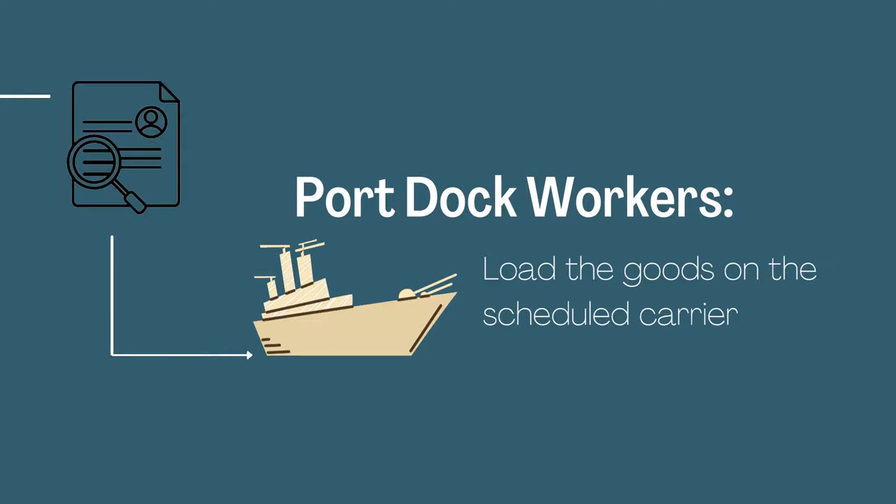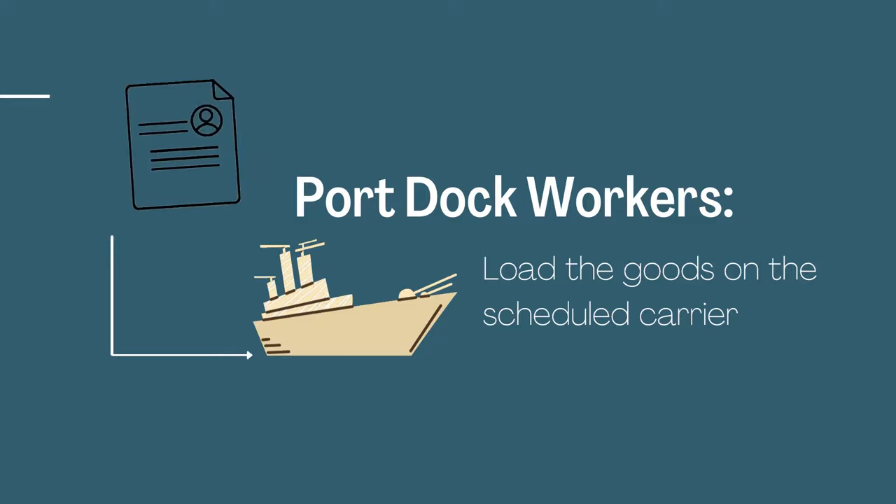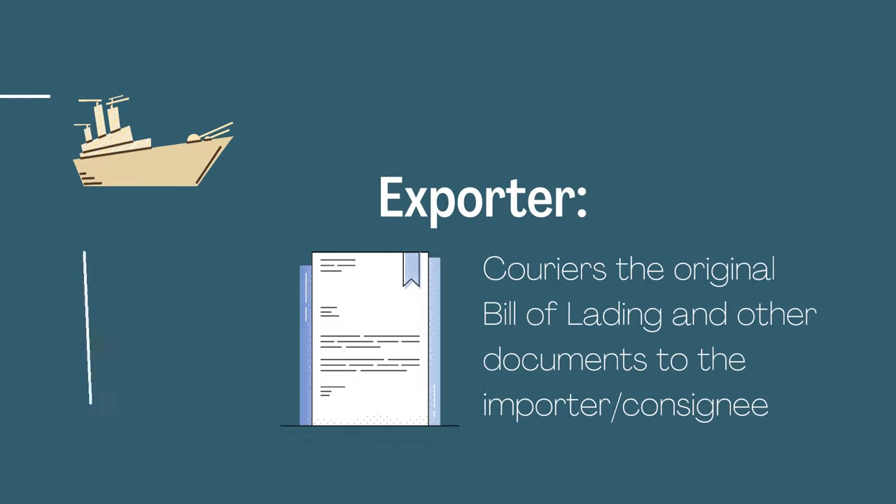Port dock workers then load the goods onto the scheduled carrier. The exporter carries the original bill of lading and other documents to the importer or consignee.